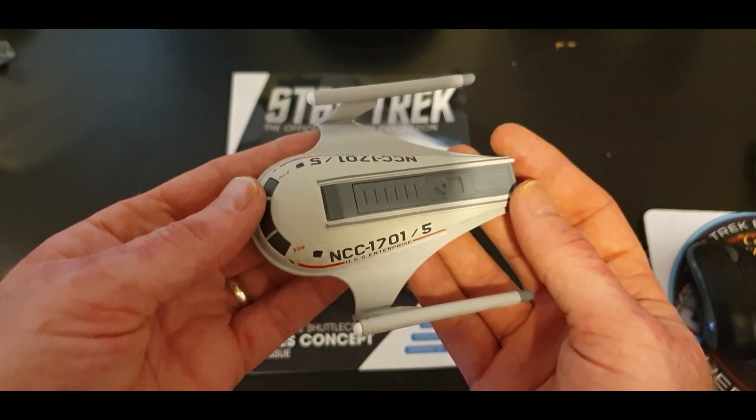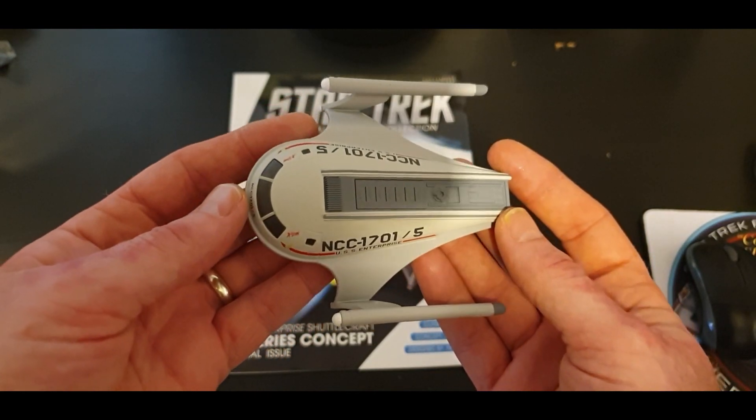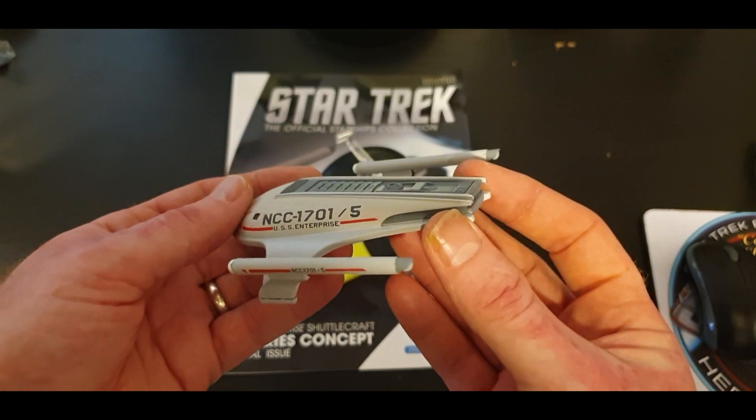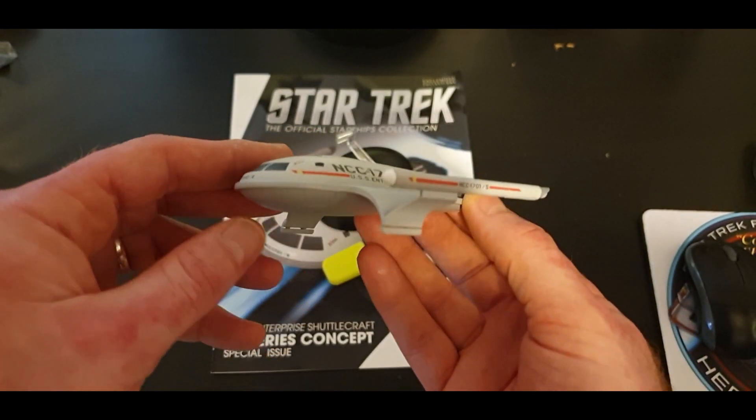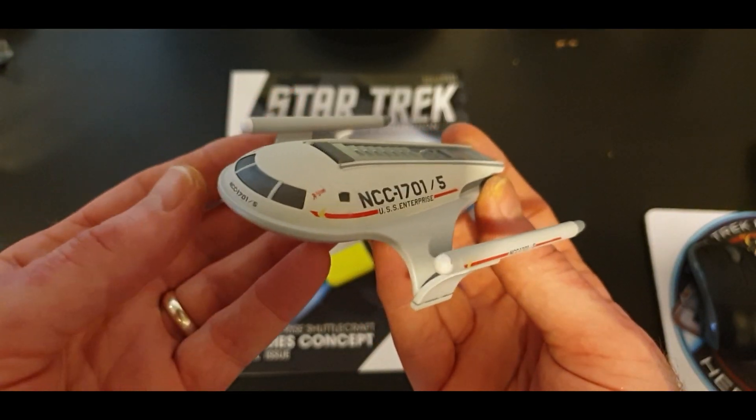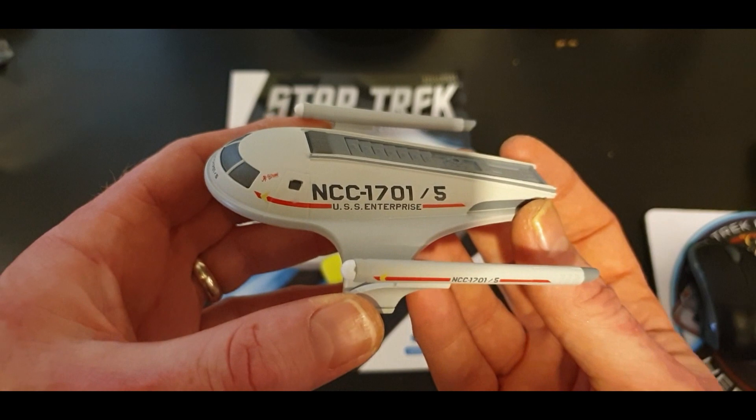I think she really fits well with the whole style of the Enterprise. It would have been really cool to actually see footage of this ship docking and being in the shuttle bay. To be honest, I've always preferred this shuttle over the shuttlecraft that we actually got — though don't get me wrong, I do like the one we got.